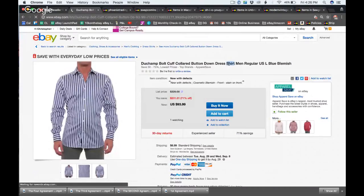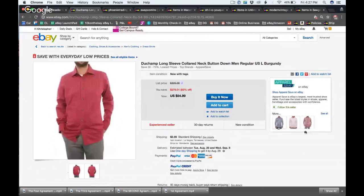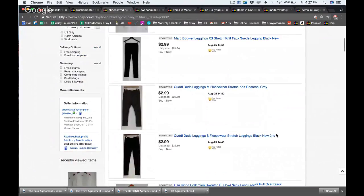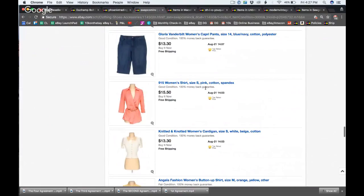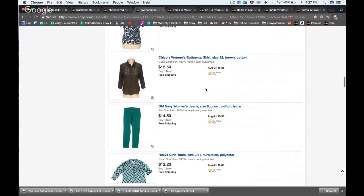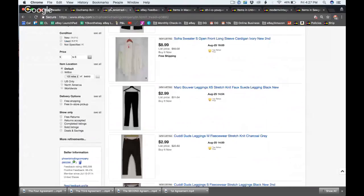Looking at clothing titles for Apparel Save — they don't even do the same for clothing as they do for shoes; the format is different. They have shirt in the middle, size at the end. Phoenix Trading Company puts color at the end. Swap.com puts the material in every single title and also uses abbreviations and punctuation, which people say you're not supposed to do.